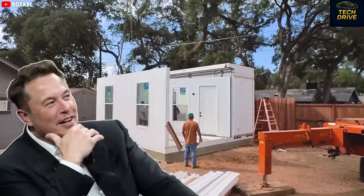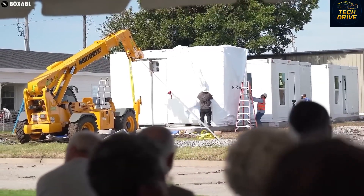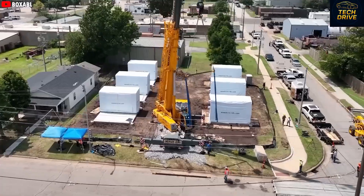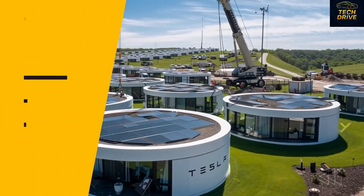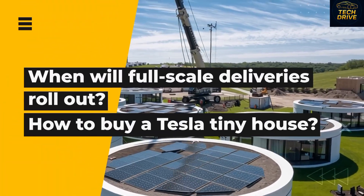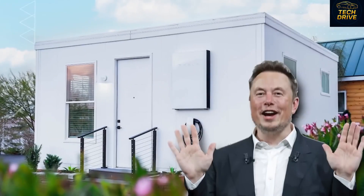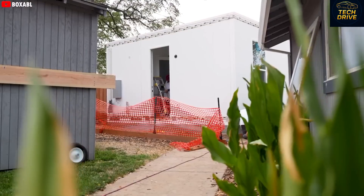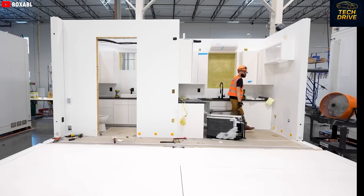Every single panel and module is made from high-end materials and assembled at Tesla's Nevada factory with robot-level precision. The whole thing folds up for transport and then unfolds on-site like a futuristic pop-up home straight out of science fiction. Elon Musk says the Tesla tiny house comes with no land costs, no building taxes, and it's fully installed by Tesla's own crew. This is a bold, history-making move — Musk isn't talking about cars or rockets, he's talking about affordable, energy-efficient, modern homes for everyone.